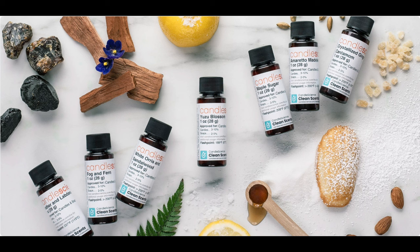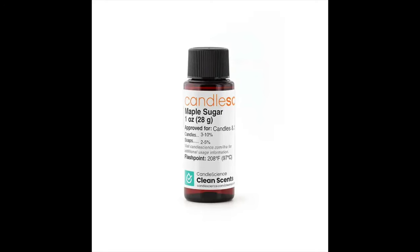There are seven oils but I only picked up four. If you know me, you know I'm not into gourmand fragrances — I just don't think they work in my line. However, if you love gourmand, the ones I skipped are maple sugar, amaretto madeleine, and crystallized ginger and cardamom. I was on the fence about the ginger and cardamom, but I ended up not getting it. So I don't have impressions on those.